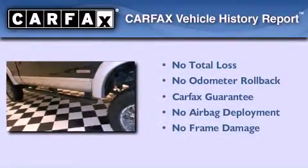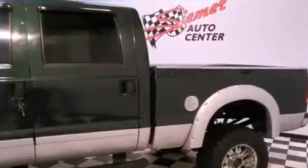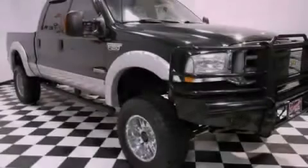Not to mention that this Ford qualifies for the Carfax Buy-Back Guarantee. We hope you found this video informative. Please contact us today.